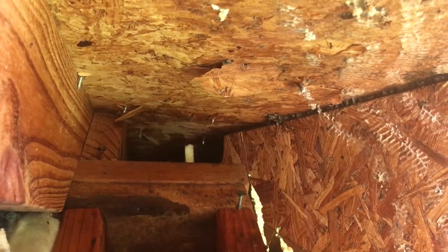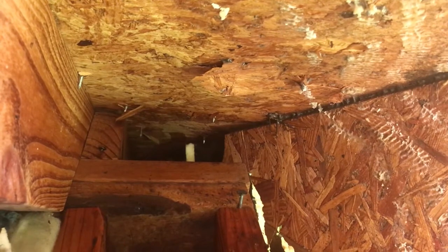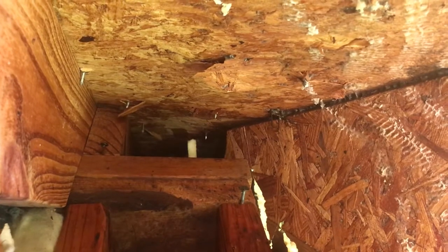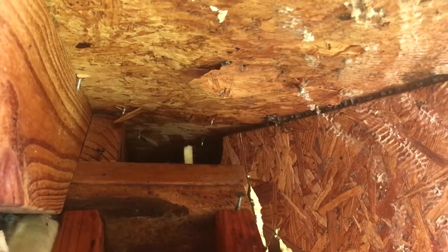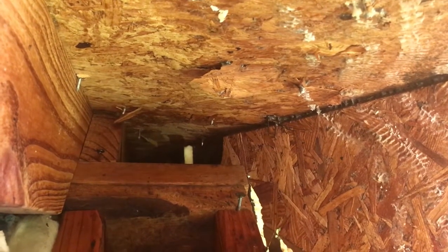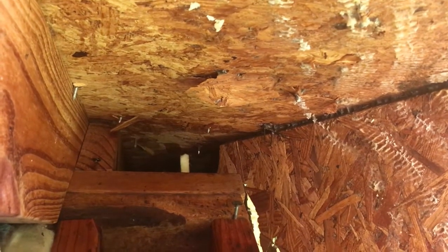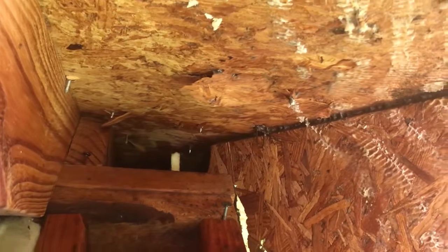Otherwise this one had a bunch of swarm cells, a bunch of queen cells, and several of them were capped. The population of the hive was still really strong, making me think that if they did swarm it wasn't a big swarm, or they were a really big hive before they swarmed. I never saw any presence of a queen — I really didn't find any eggs or young larvae — so I think there's a good chance the swarm had already left, and some of these queen cells are going to emerge in the next couple of days.